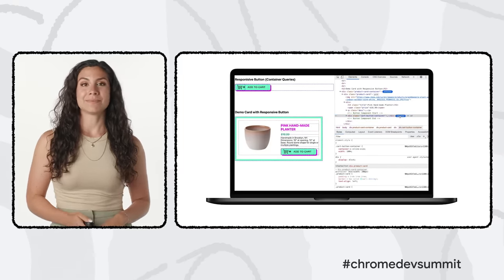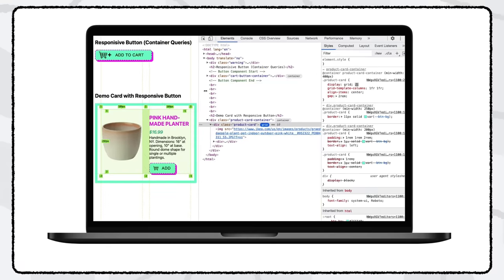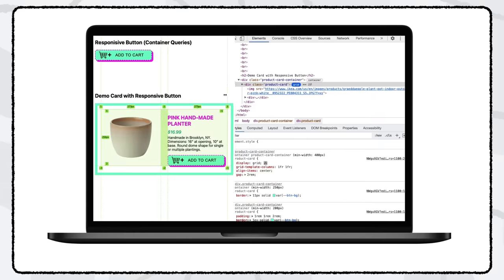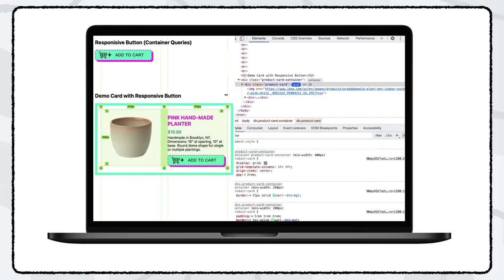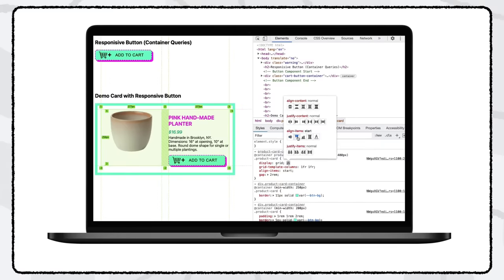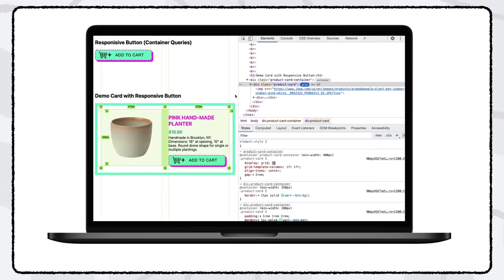We've been working hard to support you with dev tools that allow you to debug container queries as the feature launches. Dev tools is pointing out where the container for the child is and highlighting the styles being applied. We also released several new tools this year for better layout debugging — layout tooling for Grid now lets you add names to specific grid lines and shows you the size of your grid areas. Dynamic new tools for Flexbox and Grid let you see what different property values do on the page and change layout rules with the click of a button.